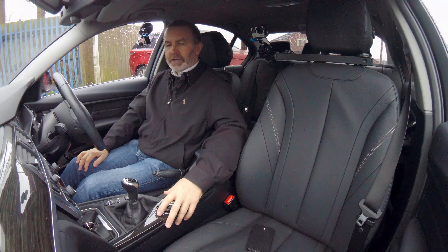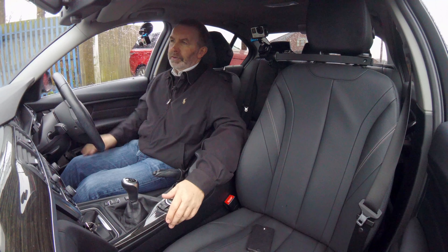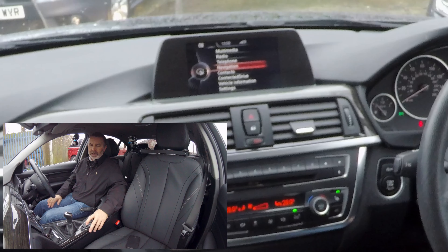I'll show you how to set the sat nav in this BMW. Turn the wipers off first. From any screen you can either go to menu and navigate to navigation, or just click nav there.